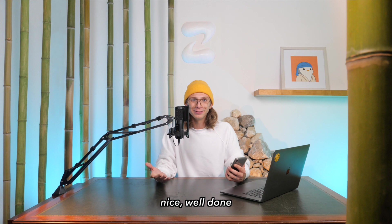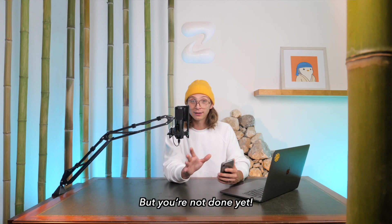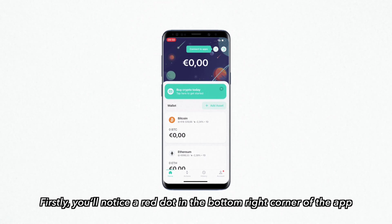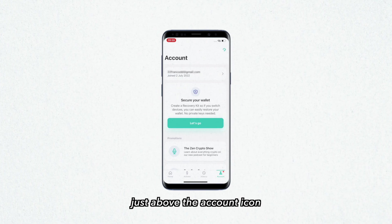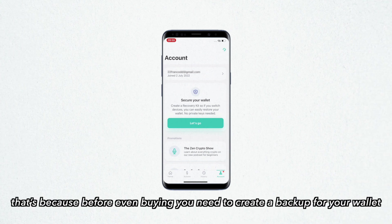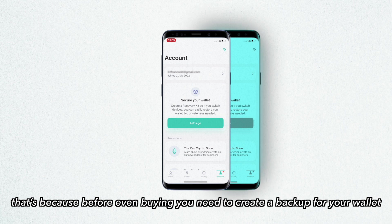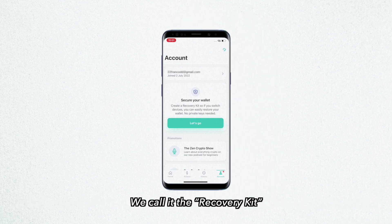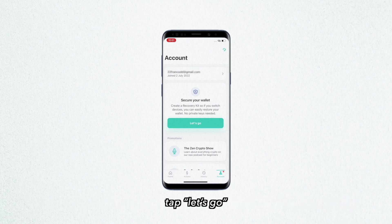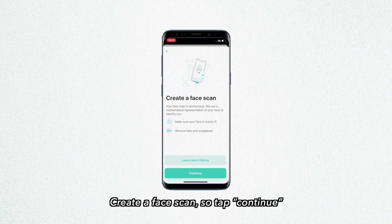Well done! But you're not done yet — there are a few more steps and you're almost there. Firstly, you'll notice a red dot in the bottom right corner of the app, just above the account icon. That's because before even buying, you need to create a backup for your wallet — we call it the recovery kit. Now we have to activate the three-factor security. Tap 'Let's Go,' then 'Create a Face Scan,' then tap Continue.